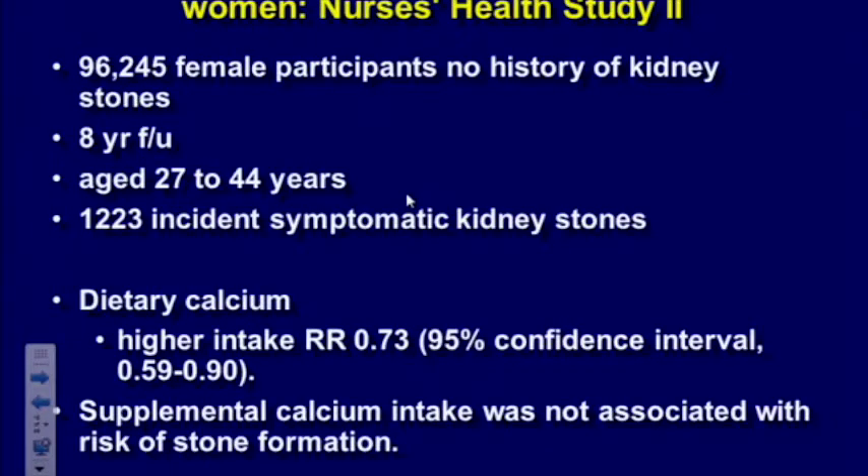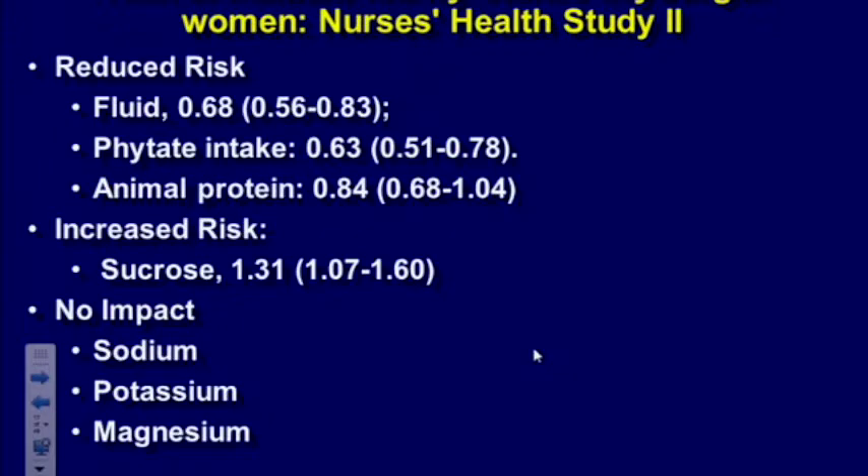Looking at the female health studies — Nurses' Health Study 2, with 96,000 women over an eight-year period — again, high intakes of dietary calcium did not increase risk, nor did supplemental calcium. That's important because women are always being told to take more calcium due to osteoporosis risk, so it's important to tell stone formers it's not dangerous to take supplements. Fluid decreased the risk of stone formation. Sugar in this study happened to increase the risk. Sodium and potassium did not have an impact.